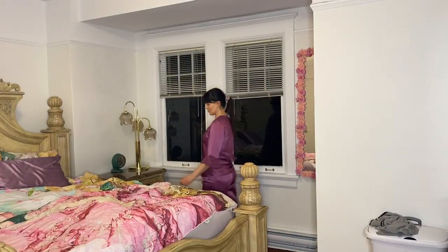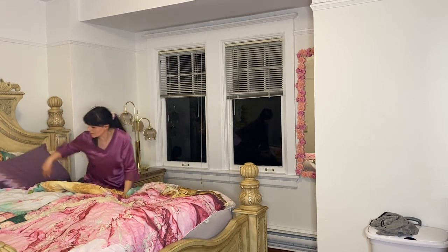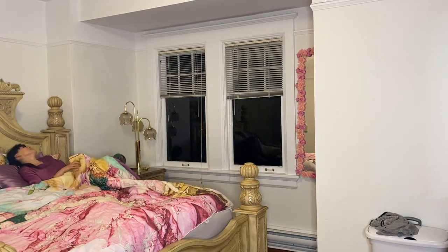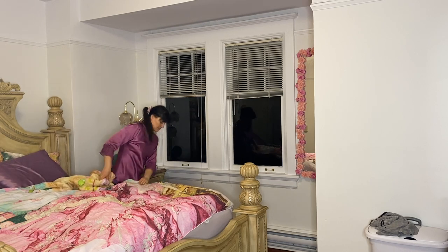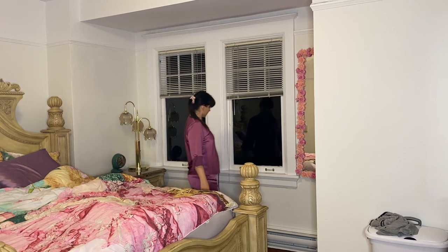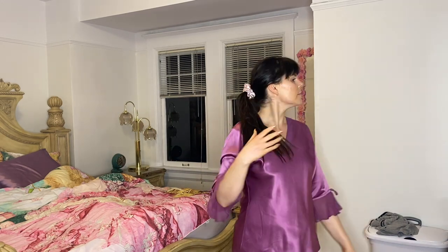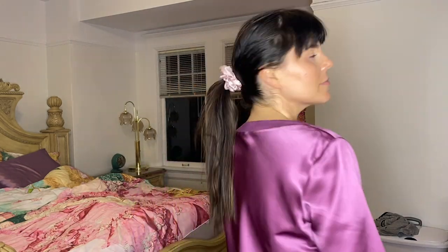I got this really cute silk scrunchie, which is perfect for putting my hair up at night so I won't tear my hair. I also got these adorable silk pajamas with a vintage-inspired look — fun bell sleeves. I desperately needed new pajamas and I'm so excited about these. They're very comfortable and I think they'll work for both summer and winter. I just feel like an old Hollywood movie star.